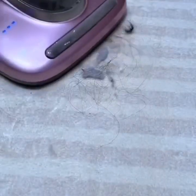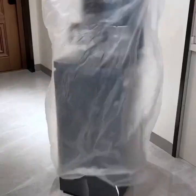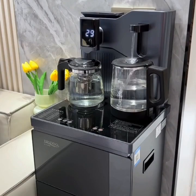Smart plugs are a great option for those who want to upgrade their existing appliances. These plugs can be inserted into any outlet and can be controlled via your smartphone. You can use them to turn your appliances on or off remotely.